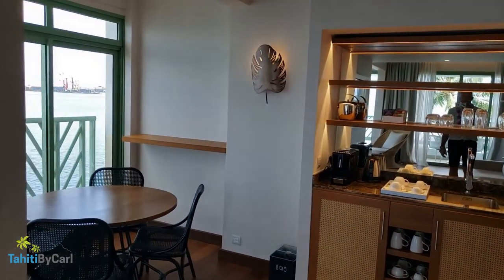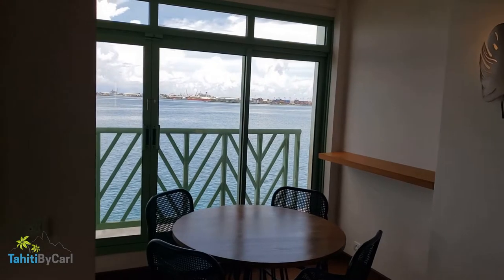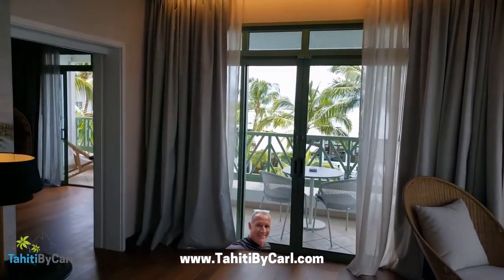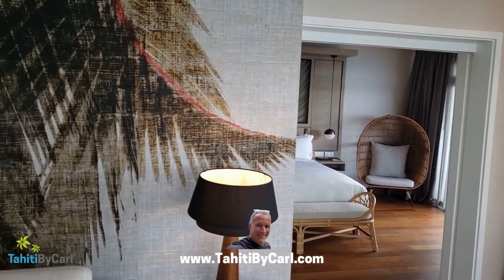This is a fantastic new hotel — five star, definitely five star — brand new in Tahiti, and I think it is going to be a great success. This is Carl with Tahiti by Carl. Contact me to plan your trip to Tahiti — I work with travelers to take the complexity out of booking customized, memorable Tahitian vacations. Thanks for watching!